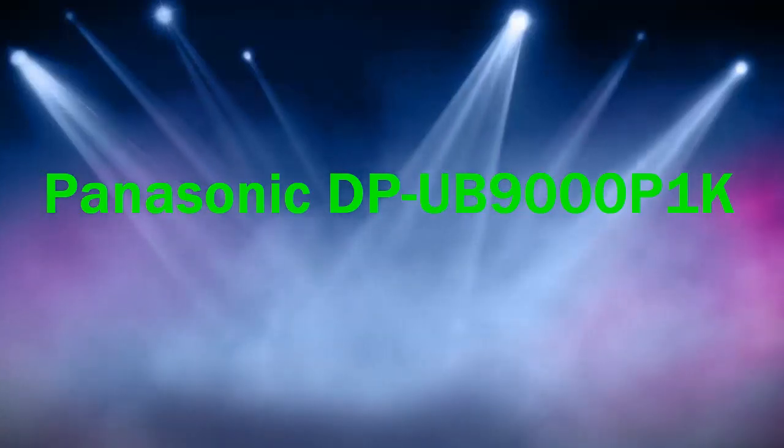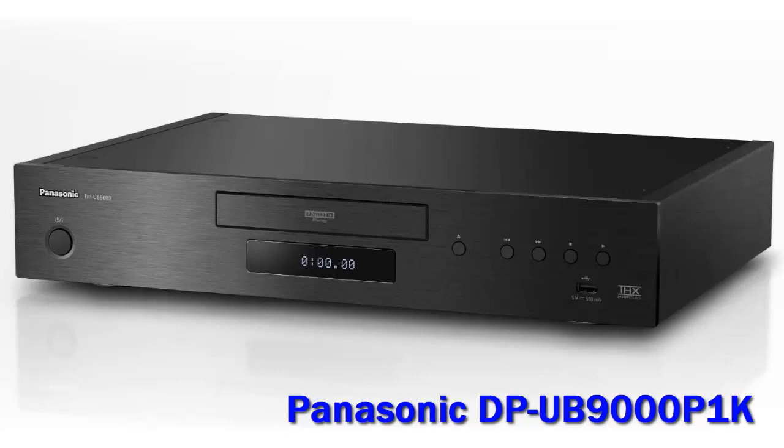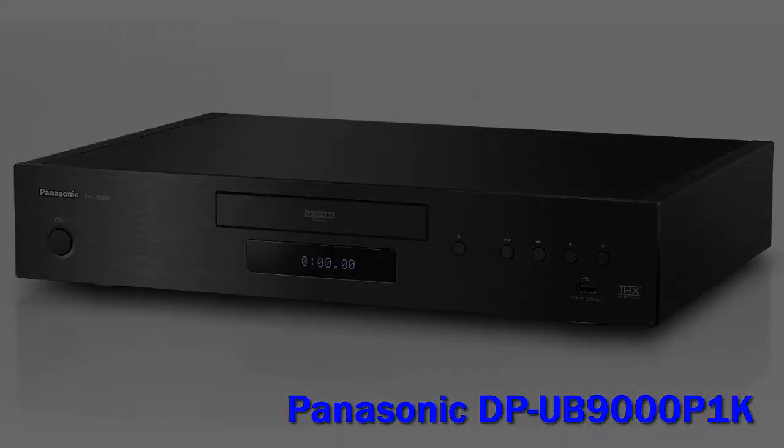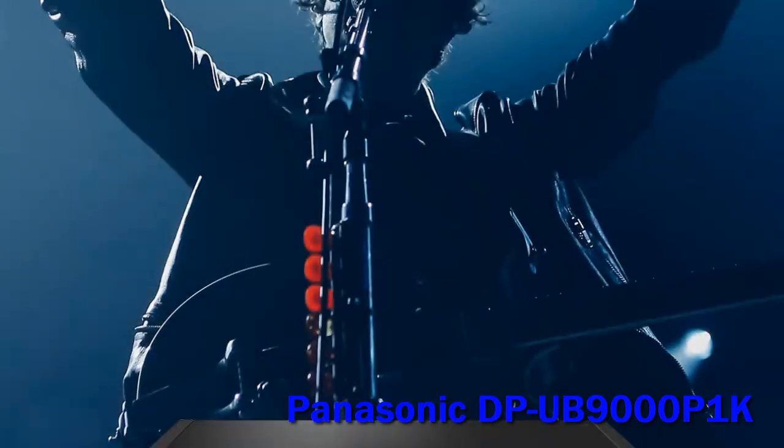Panasonic DP-UB9000. The Panasonic DP-UB9000 offers stunning video and superlative build quality — this is as good as it gets when it comes to Blu-ray playback. It's the player all disc collections deserve, albeit at a high price. For an elite home cinema setup, this should be your choice.